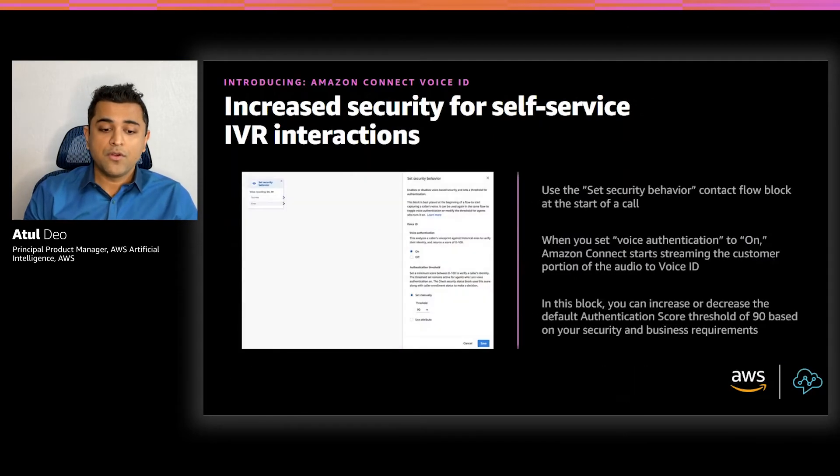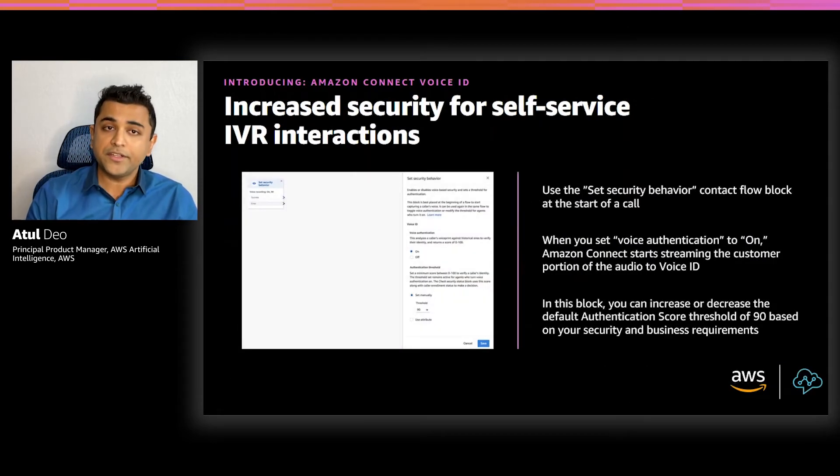To use Voice ID for verifying the customer's identity during an IVR interaction, you can get started by using the Set Security Behavior block in the beginning of your contact flow. This block starts streaming the customer portion of the audio to Voice ID. Voice ID uses a default score threshold of 90 — the threshold against which it provides an authenticated or not authenticated decision. The default threshold provides a good balance between false positives and false negatives, commonly known as false accept rate and false reject rate. A higher authentication score threshold will lead to fewer false positives but more false negatives, and you can adjust this based on your security and business requirements.